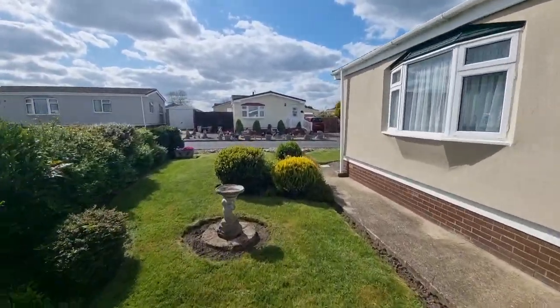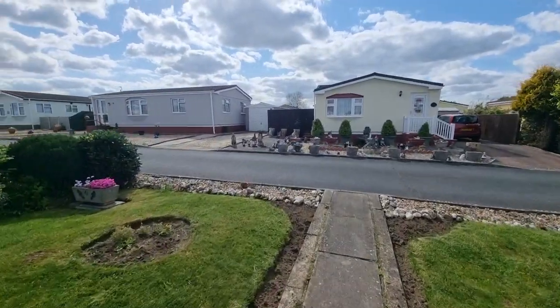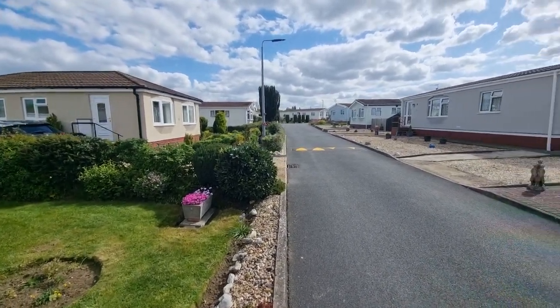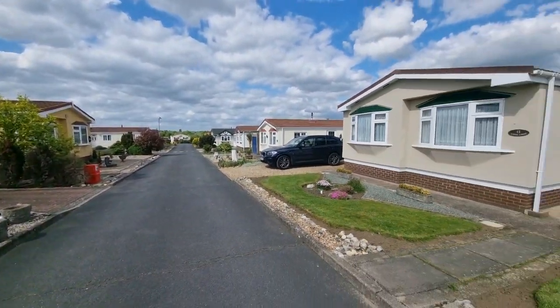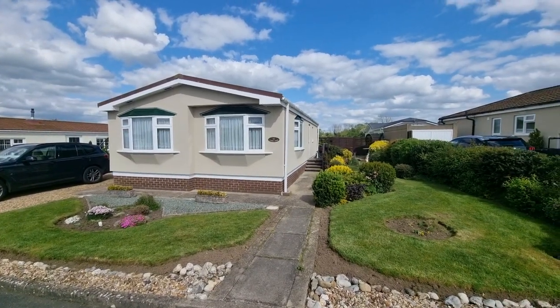We're on Redland Park, which is just on the outskirts of the Norfolk market town of Watton. As you can see, all the neighbouring properties are also park homes, as you'd expect on a park home park. Okay, let's go and have a look inside.